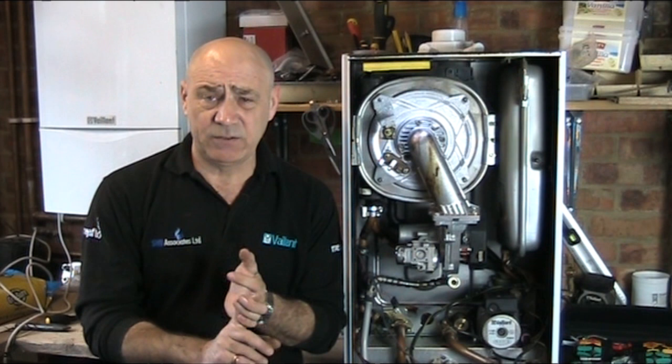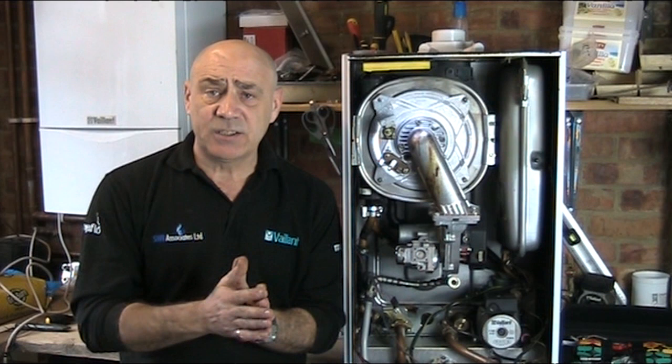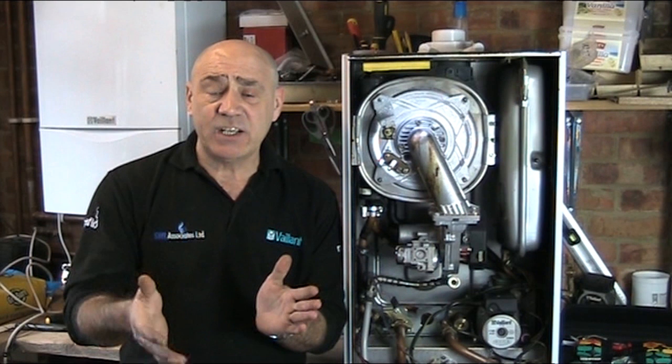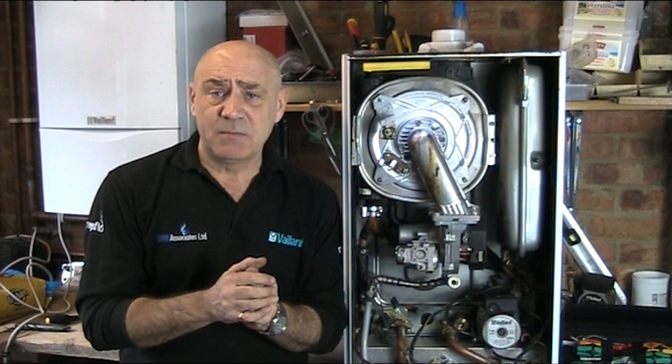It is non-intrusive to the boiler. We then have the full scope service, which is very intrusive to the boiler, and that's the service we generally carry out. For our regular customers we do a biannual full scope service, so every second year we will be getting very personal with your boiler, and every second year we will carry out just the basic minimum service, unless it needs something doing.